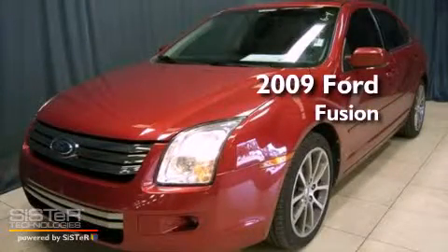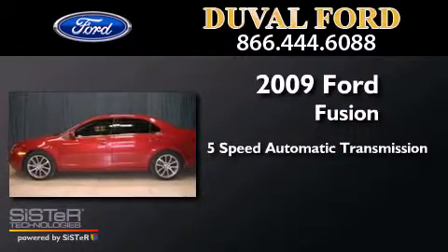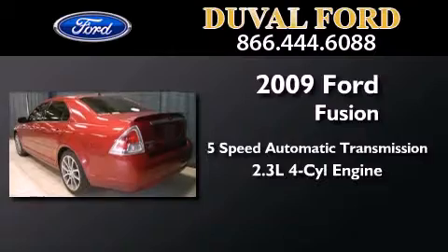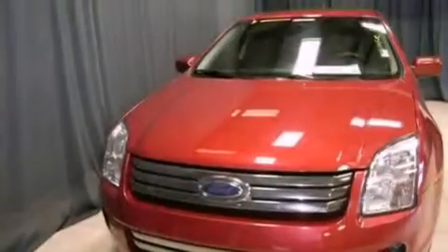This is a 2009 Ford Fusion. This four-door sedan has a five-speed automatic transmission and an inline four-cylinder engine. All of the following features are included.